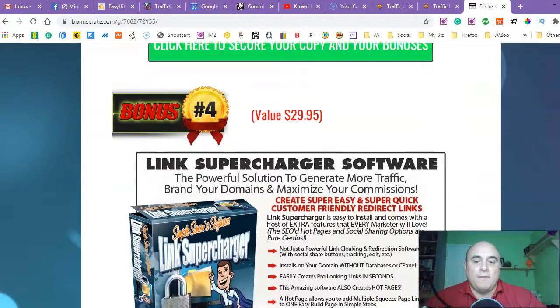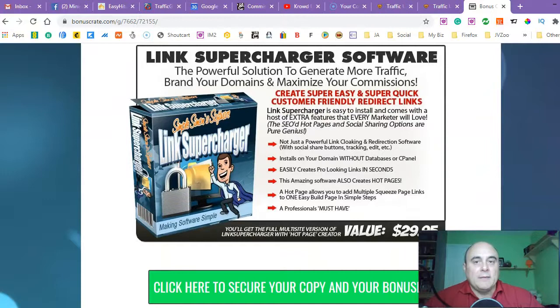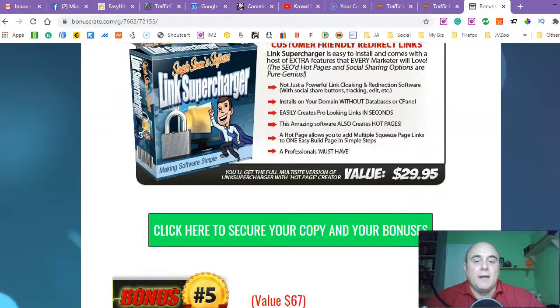Bonus number four is 'Link Supercharger Software' — the powerful solution to generate more traffic, brand your domains, and maximize your commissions. Create super easy, super quick, customer-friendly redirect links. You're going to be working with affiliate links and you really need to know how to maximize your potential with this particular software. You will learn traffic methods, how to drive traffic, and how to play with your affiliate links and links in general. It's really cool software and tutorial.